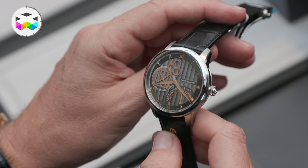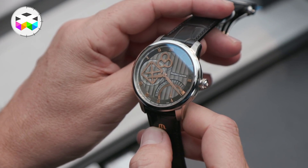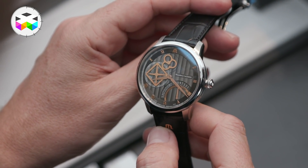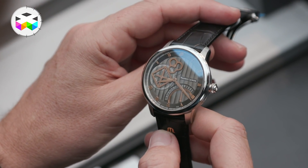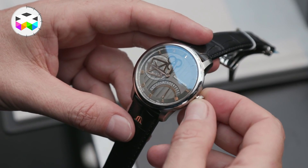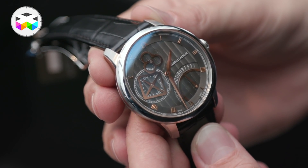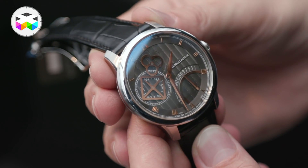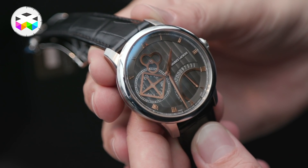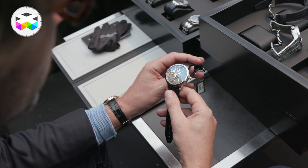Continuing on playfulness, you've also introduced a new model using your square second wheel. Can you tell us about that? It's the square wheel retrograde. It's a very nice watch where we unite our well-known mastering of the retrograde and also our square wheel. You see the seconds and the minutes rotating on the square wheel, and on the other hand you have a calendar for the retrograde function.